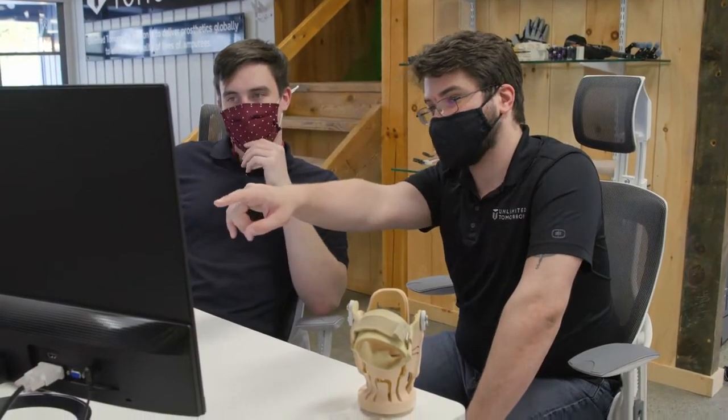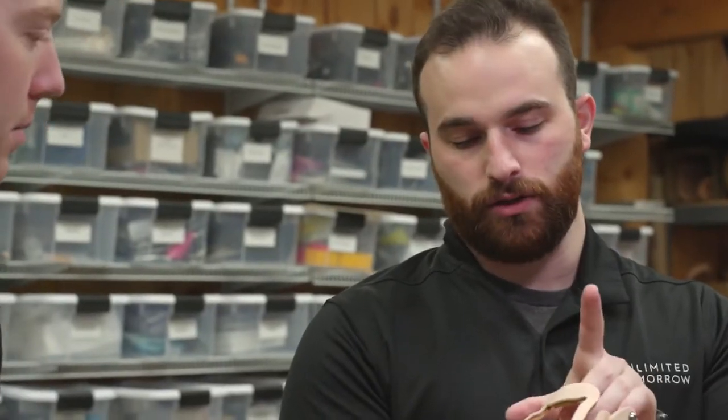Historically, when we've made sockets digitally, it was a very labor-intensive process. It took many hours, if not days, to create a single socket, and it was a clear bottleneck to be able to scale our operation.